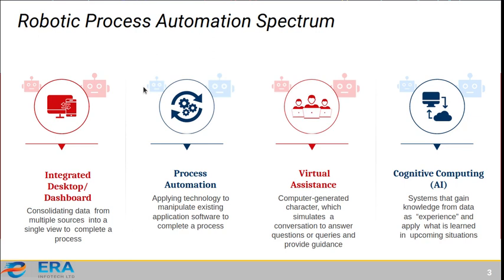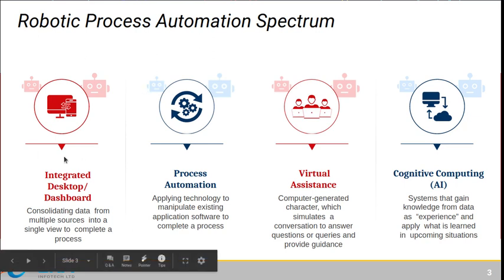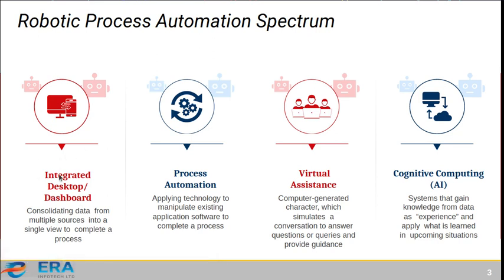The spectrum of Robotic Process Automation can be divided into a corporate integrated desktop or dashboard where we can see the history and activity of the robot, and process automation where we divide and automate each process. A virtual assistant or virtual agent decides which tasks should be performed and executes them sequentially.